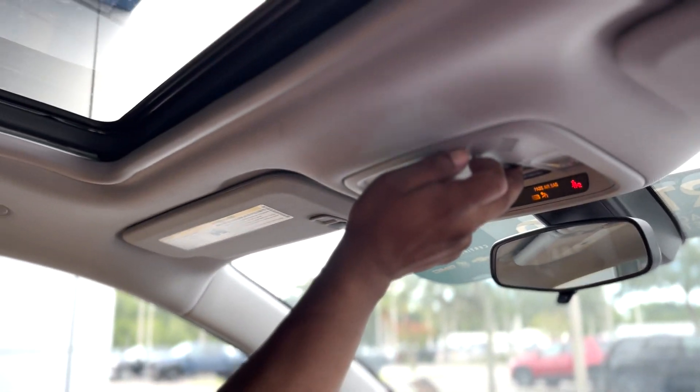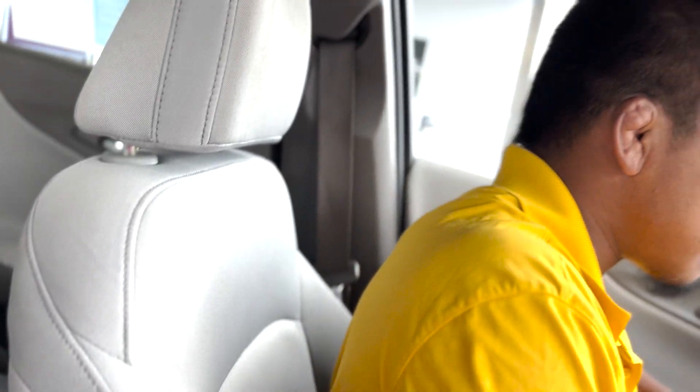Beautiful looking sunroof. Come through the back — plenty of space. Let some sunshine in, get a little fresh air, you can open that up and let in a little breeze. Clean interior inside and out. No tears, everything looks clean.